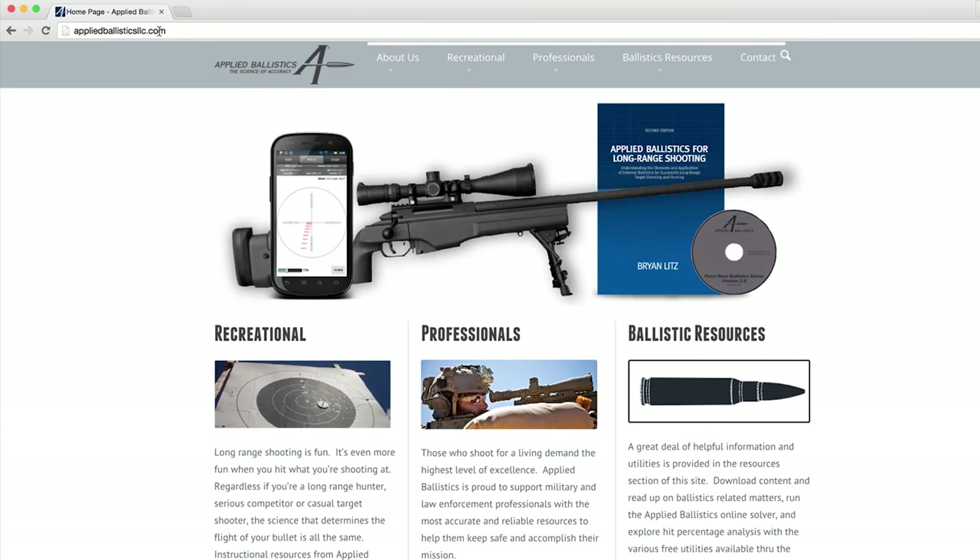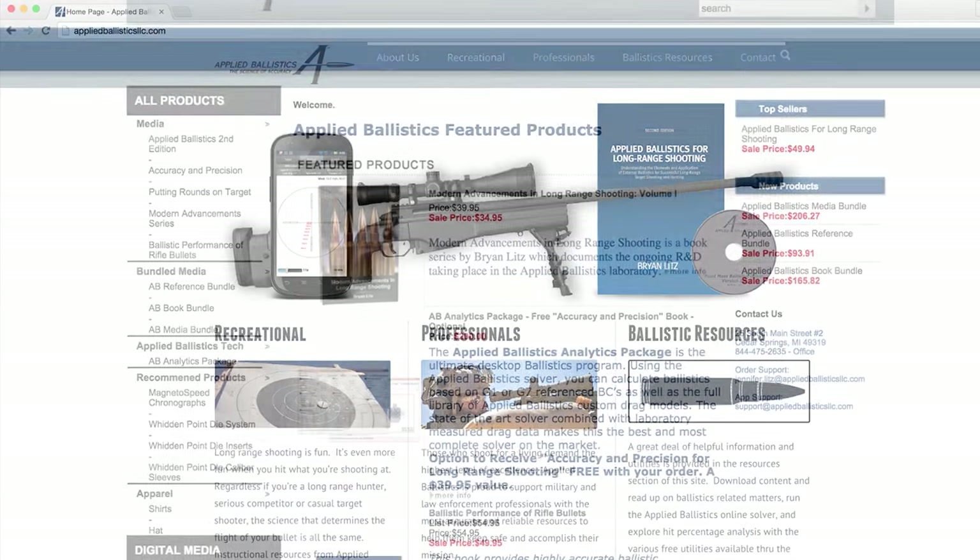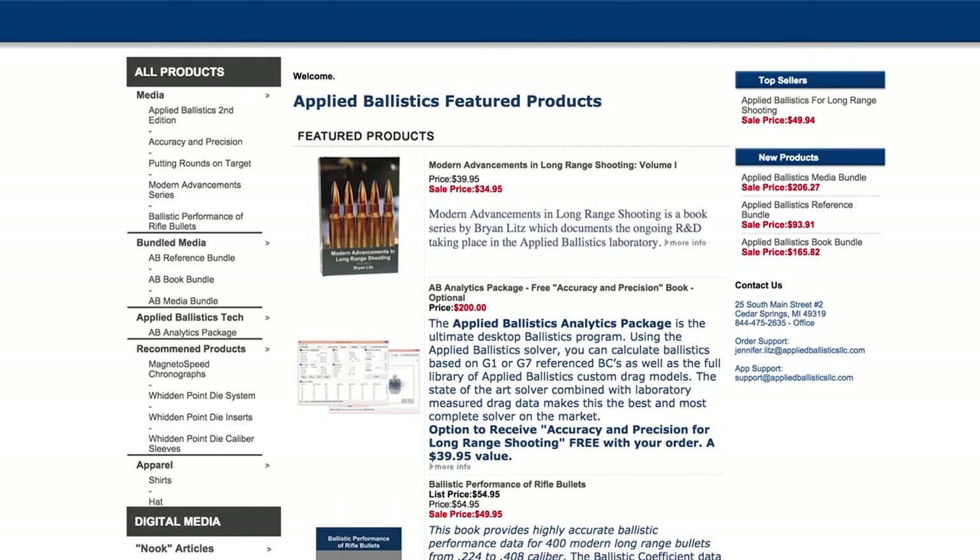If you're interested in learning more about long-range shooting, ballistics, and the science of accuracy, check out my website appliedballisticsllc.com and our store, where you can find a lot of great instructional resources on long-range shooting.